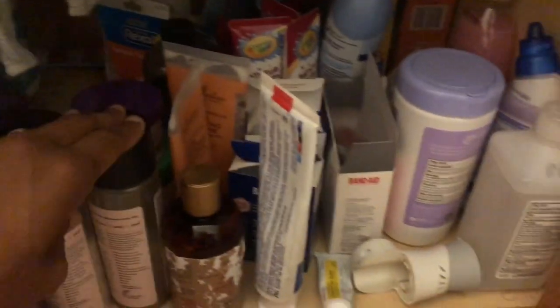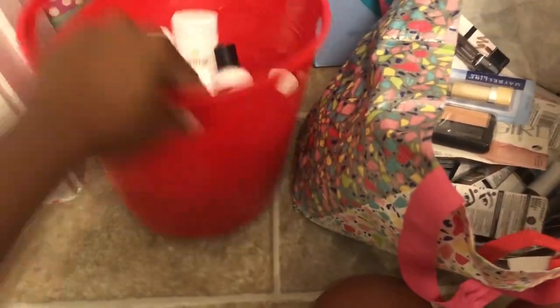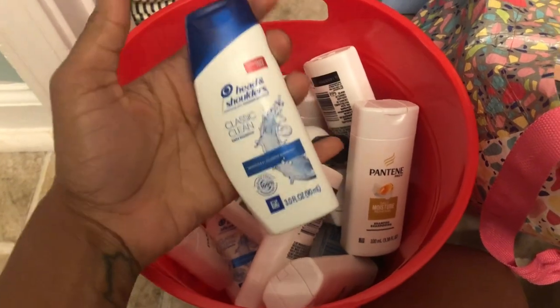More shampoo and conditioner, some baby items back here — a little detangler spray — and some TRESemmé in the back. In this little bucket I just have travel-size shampoos. I don't really use these — these are typically things I'll give away for free.